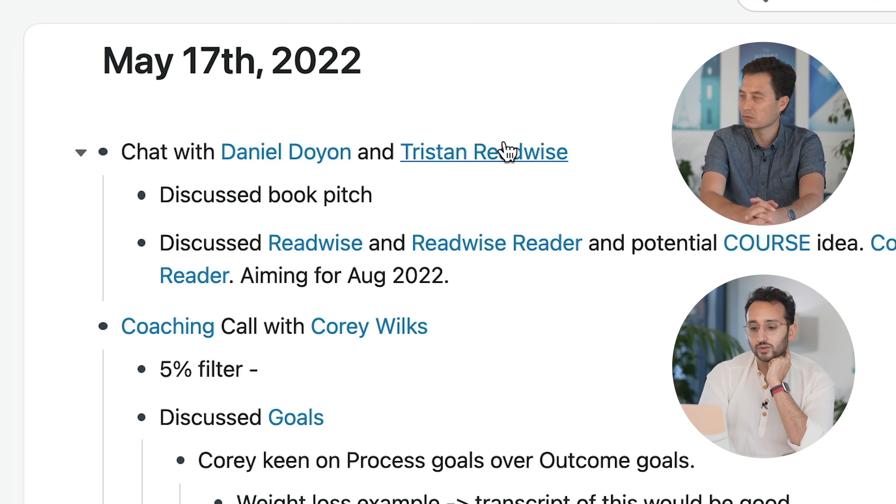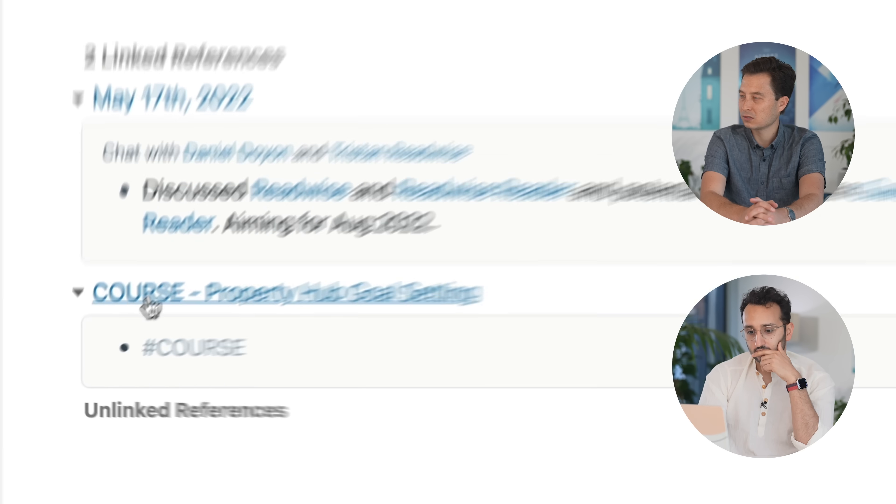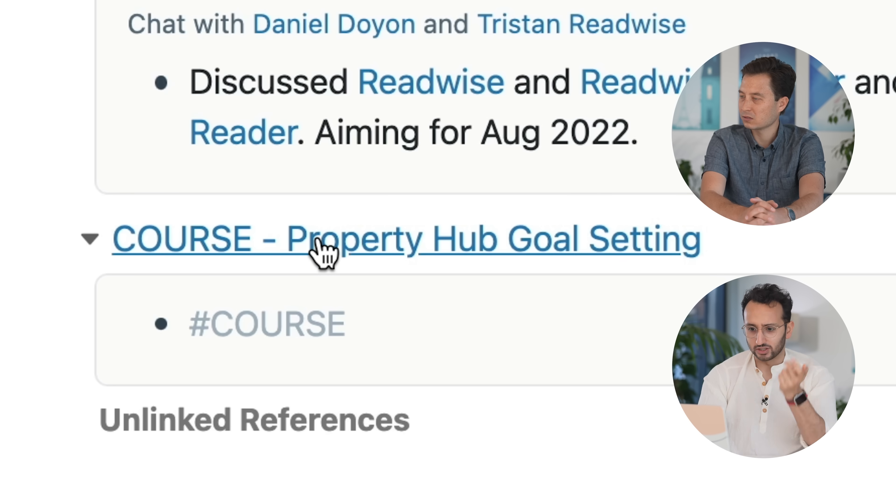Yesterday I had a chat with Daniel and Tristan from Readwise, discussed book pitch, discussed Readwise and a potential course idea — aiming for August 22nd. And as I was doing that, because I've been using Roam for a while, I was like, oh, this is a course — let me make this course page. Course probably helped with goal setting. I must have done this course like two years ago when I was first getting into buying property.